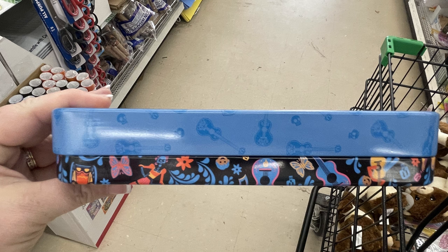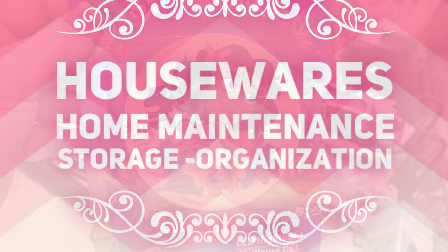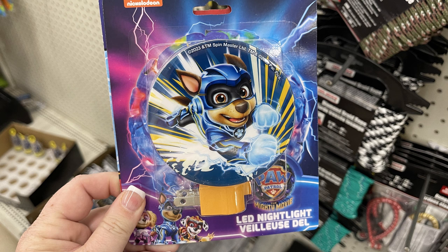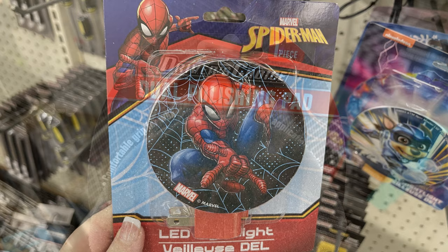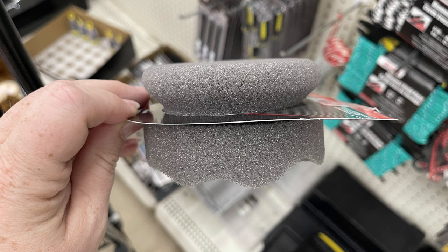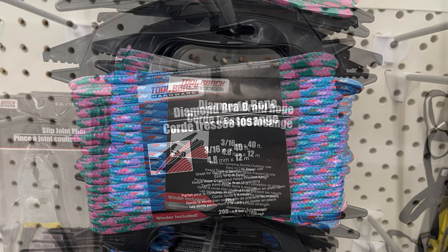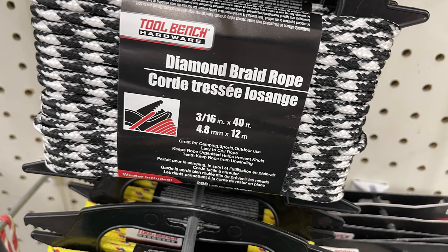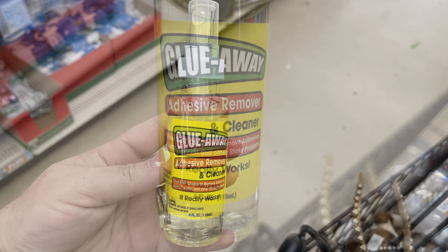Over in housewares, home maintenance, storage, and organization, we have the Encanto Disney nightlights — they had the Disney Princess, Paw Patrol a Mighty Movie, and Spider-Man. Then we've got the Driver's Choice dual polishing pads with comfort grip for waxing your car. There are also these new diamond braid rope by Tool Bench Hardware — you get 40 feet of this rope and there are a bunch of new colors out this week, the first time I've seen them in these colors. There's also the Glue Away adhesive remover and cleaner, a 4-fluid-ounce bottle in a spray pump.